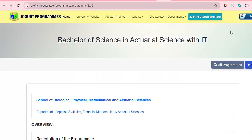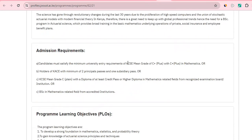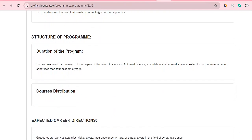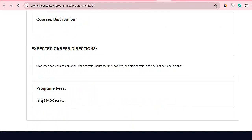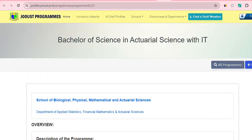Jaramogi Oginga Odinga University of Science and Technology also provides a Bachelor of Science in Actuarial Science with IT. Entry requirements include a KCSE mean grade of C plus with C plus in maths, or KACE with a minimum of two principal passes. The course takes four academic years, and the annual fee is 146,000. If you are in the Nyanza area, you can check with this university.